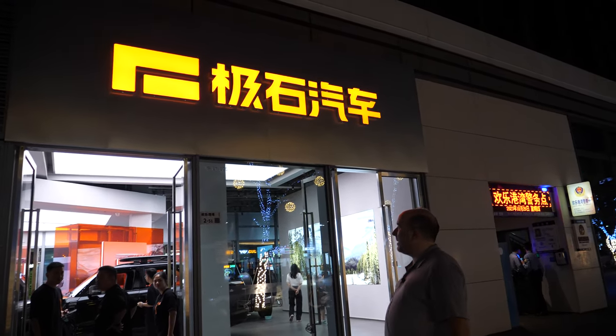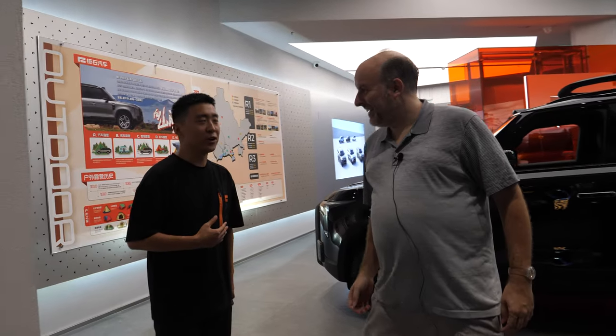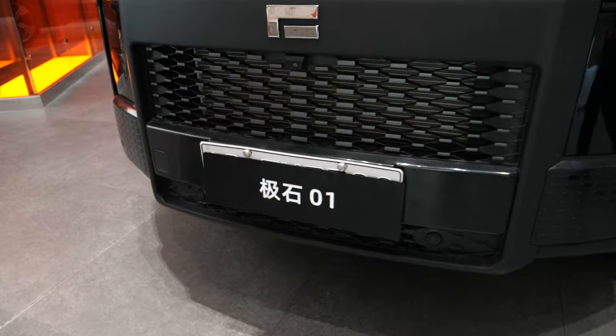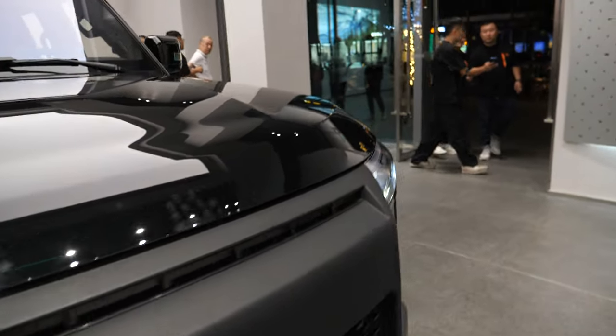Let's check out this hybrid car here with Zhixi Automobile. This is the 01 right here — you can see the front says the 01, Zhixi Automobile. Maybe you can go on this side over there and open it up.